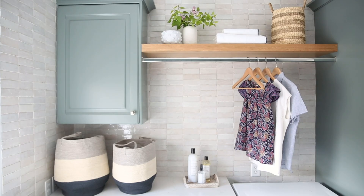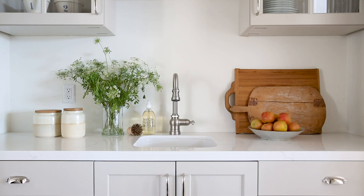I am a big believer that good organization is more than just a few plastic bins. It needs to balance form and function.